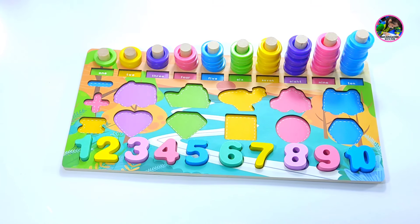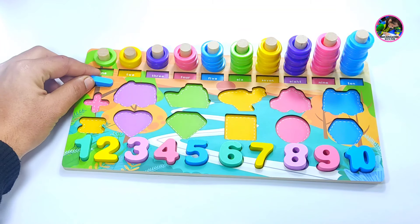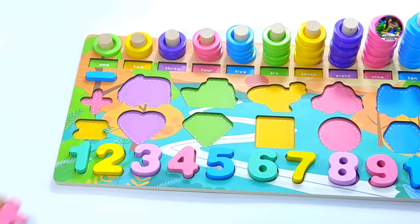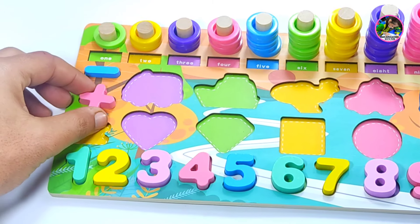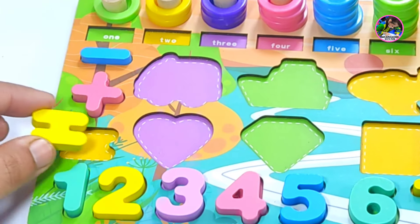Let's go onward. We have some other signs. This is minus — minus sign is here. And here is plus sign — this is the right place for this. And this is an equal sign.